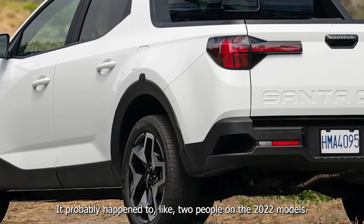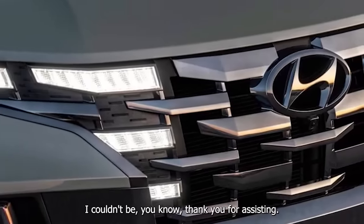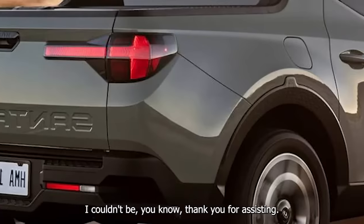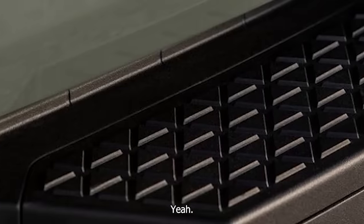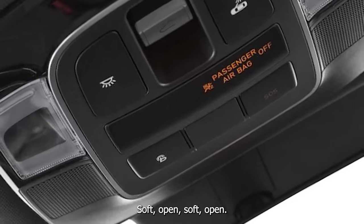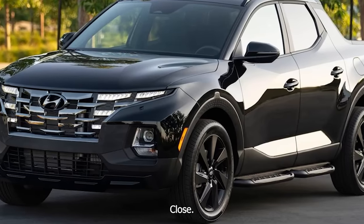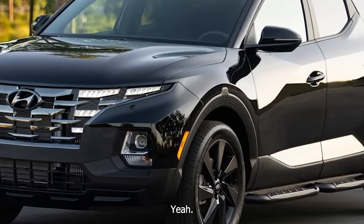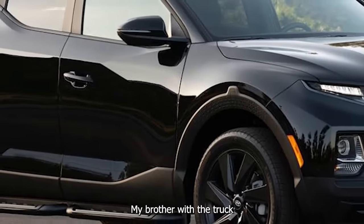It probably happened to like two people on the 2022 models and so they put that warning in. It's a two-person job to close that tonneau cover. I like the soft-open tailgate, though the close isn't quite as soft. There's a lot going on with this truck bed, and we'll talk about it more from inside.